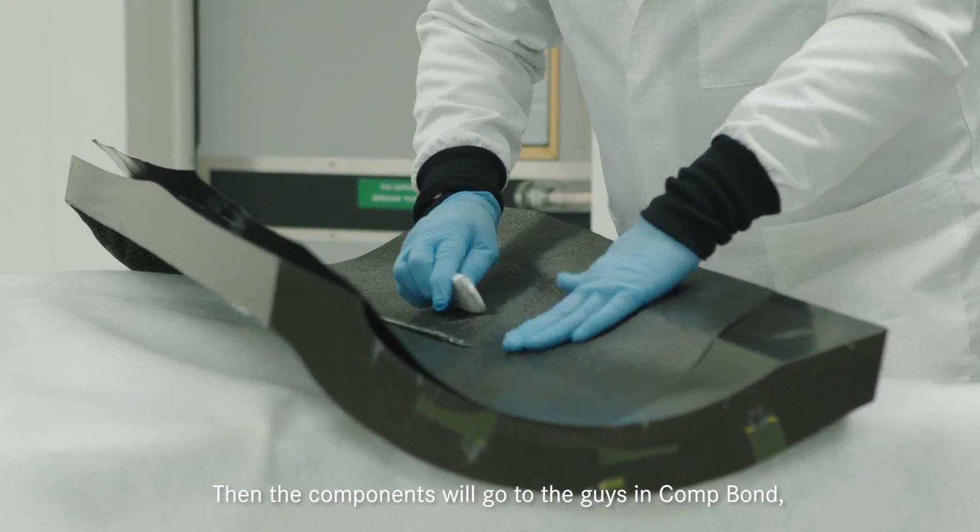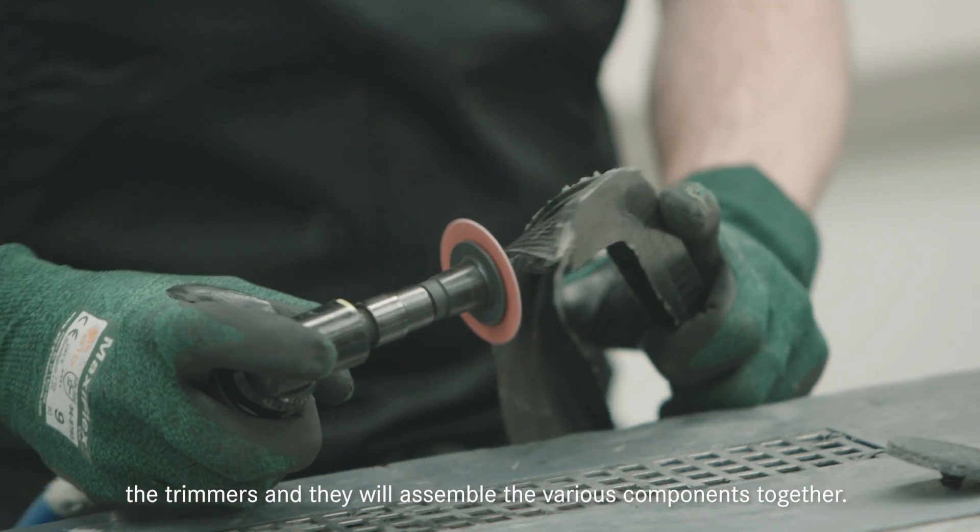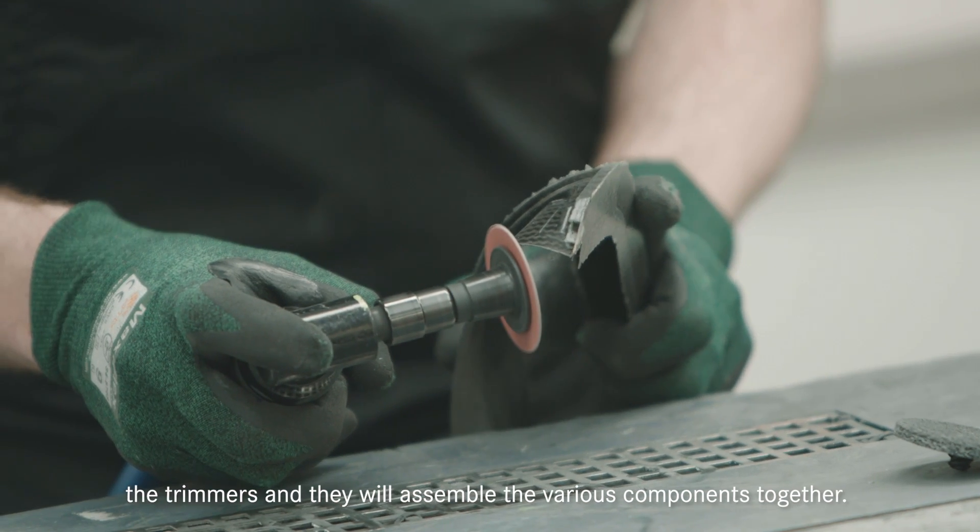Then the components will go to the guys in Comp Bond, the trimmers, and they will assemble the various components together.